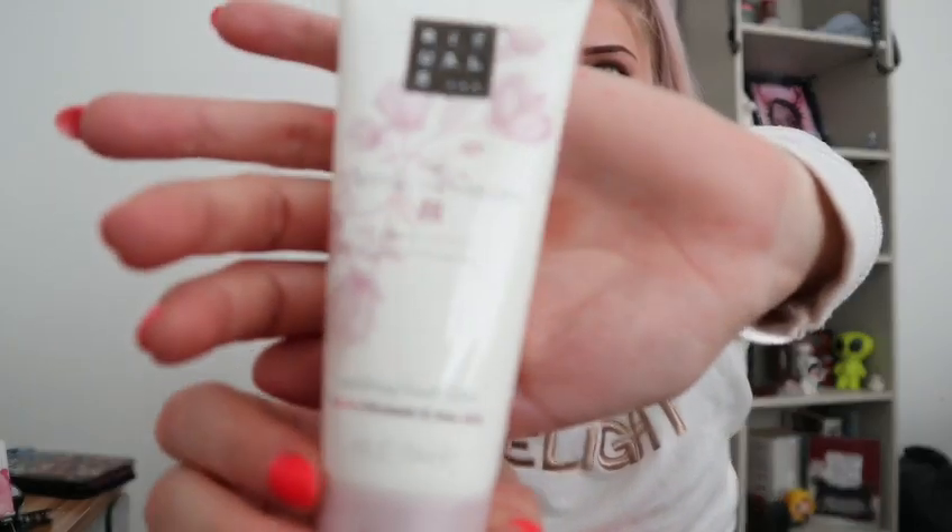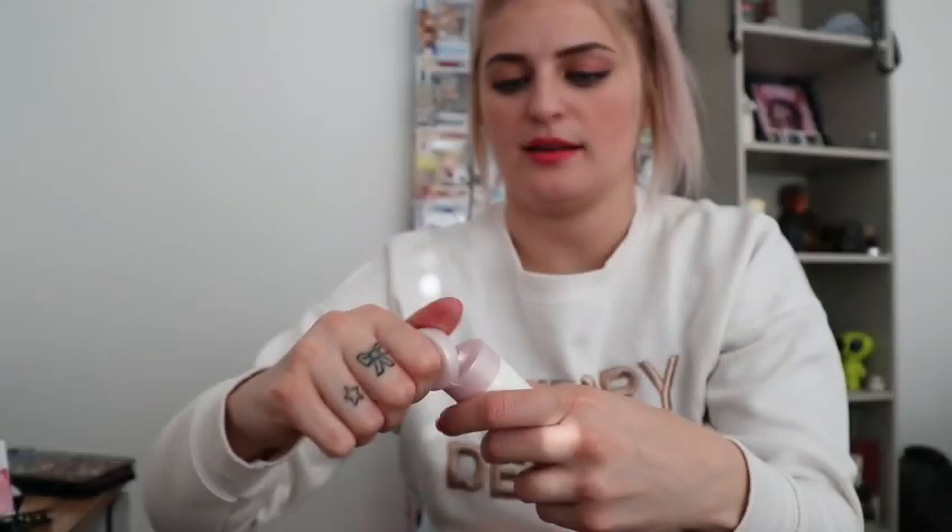The first thing is this Rituals hand cream — Soothing Hand Balm in Cherry Blossom and Rice Milk. I get super super dry hands, I don't know if it's anything to do with my job, but I just make coffee so I can't see that making my hands dry, but I do get really bad dry hands. That smells really really nice — you can't smell it but it smells delicious!